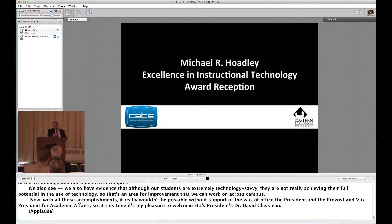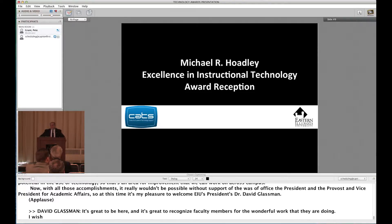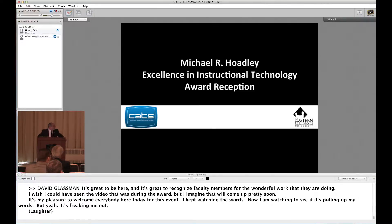It's great to be here and great to recognize faculty members for the wonderful work they're doing. I wish I could have seen the video that was given the award, but it's certainly my pleasure to welcome everybody here today. I kept watching the words on screen — it was freaking me out, but I was mesmerized by it.